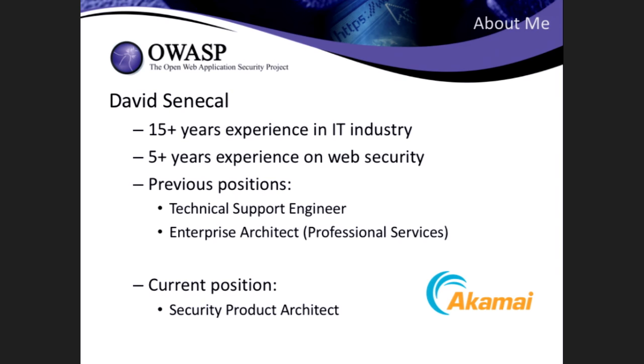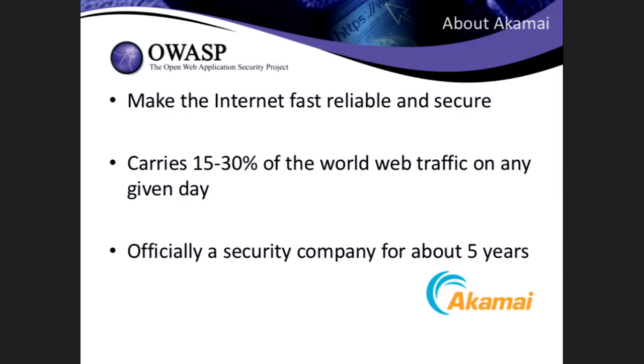Eventually, a couple of years ago, I decided to join our engineering team and put all my knowledge around bots to good use. Now I'm working on designing a product to do better bot management. A few words about my company, Akamai — we make the internet fast, reliable, and secure, with a lot of web acceleration techniques but also security.